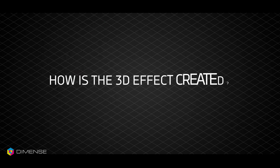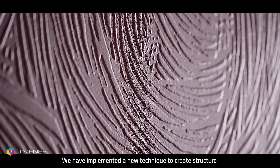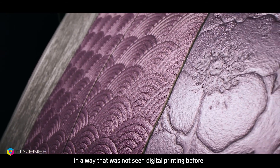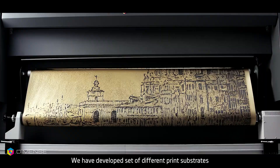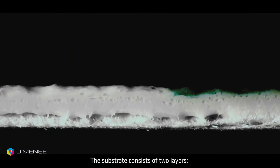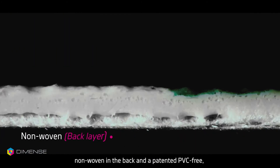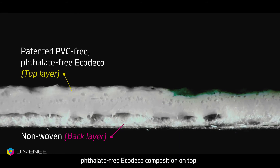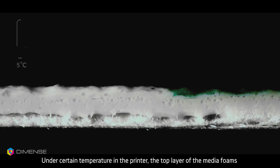How is the 3D effect created? We have implemented a new technique to create structure in a way that was not seen in digital printing before. We have developed a set of different print substrates which we call Dimens media. The substrate consists of two layers: non-woven in the back and a patented PVC-free, phthalate-free eco-deco composition on top.